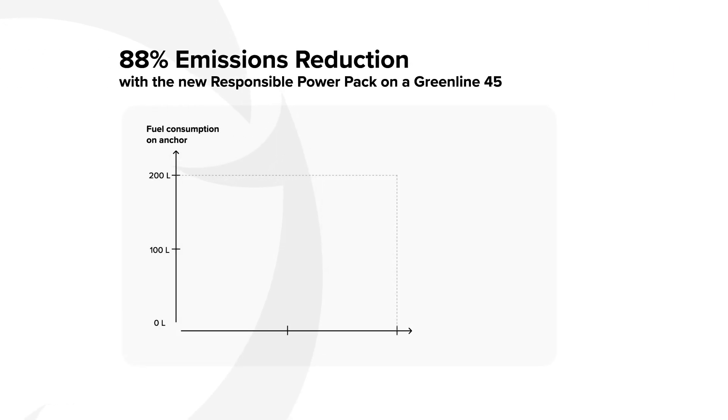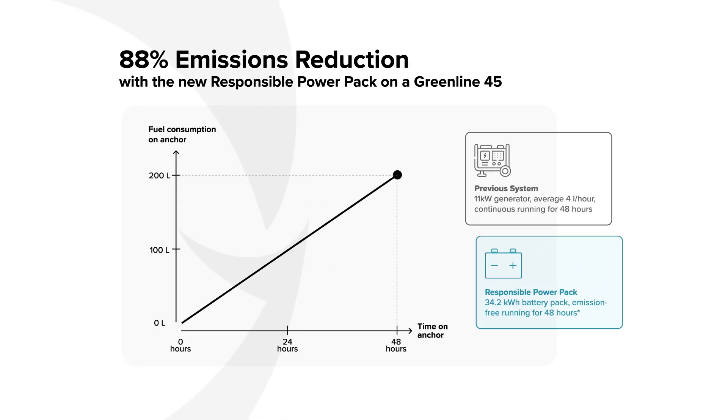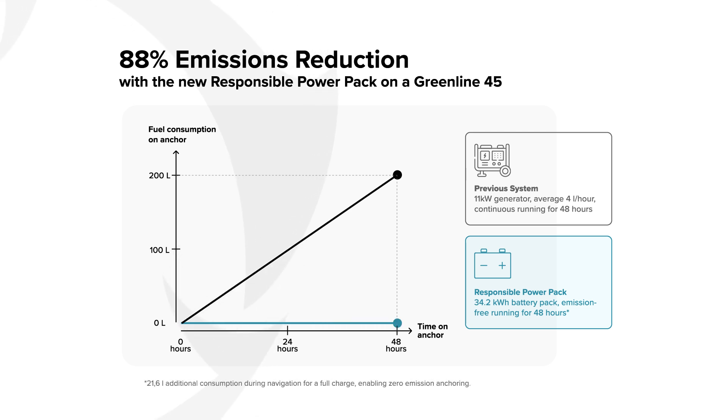Let me share some data with you. On a GreenLine 45 Coupe, the performance will not change because the diesel engines will remain the same. What will completely change is consumption and fuel saving. With an average solar recharge of 10 kW in combination with a 6 kW alternator charge, you will normally take 6.5 hours of driving to recharge your battery fully. This would allow you to spend 48 hours without a generator and would also allow up to 88% emission reductions.